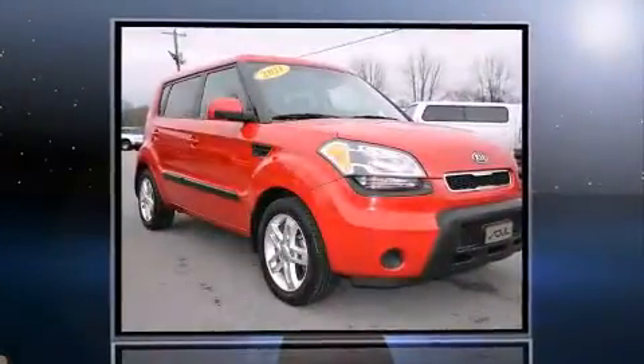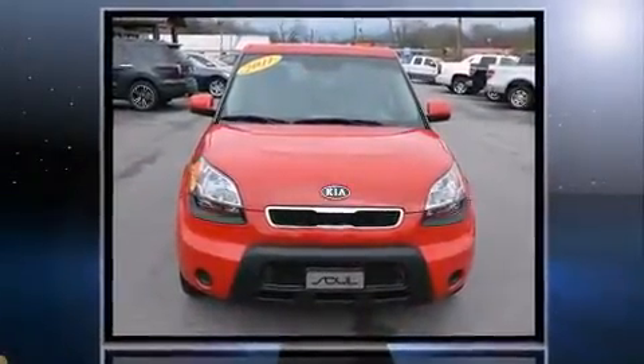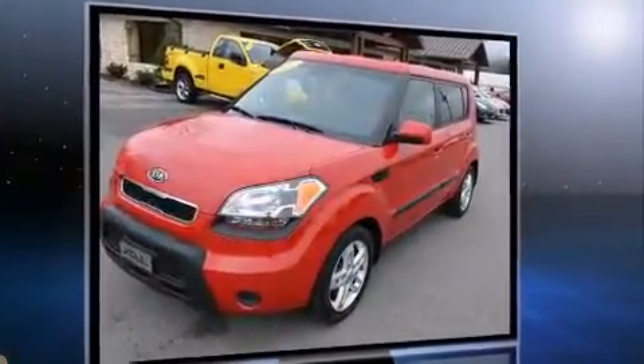Outstanding design defines the 2011 Kia Soul. This four-door, five-passenger hatchback provides exceptional value. It features an automatic transmission, front-wheel drive, and a two-liter four-cylinder engine.